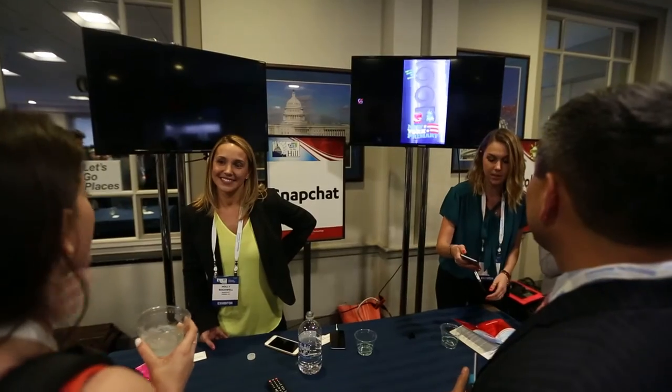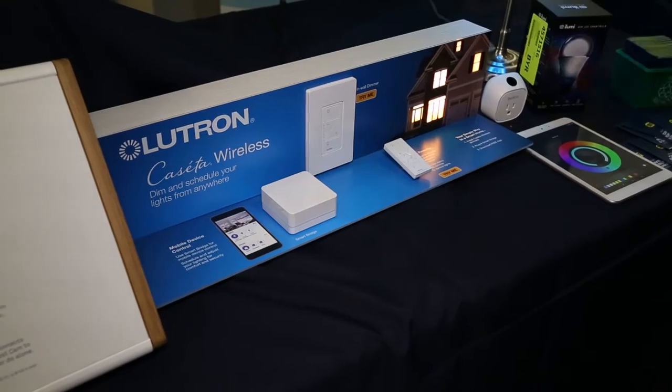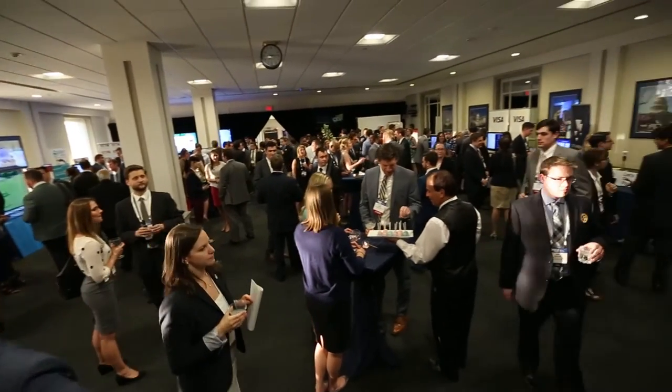I'm one of the few senators that actually Snapchats, so I had a chance to Snapchat the Snapchairs tonight. CES on the Hill is a unique opportunity for exhibitors to showcase their products and discuss tech policy issues with government officials.